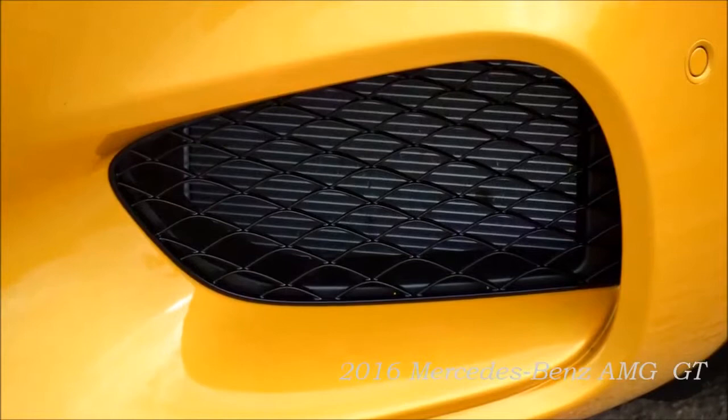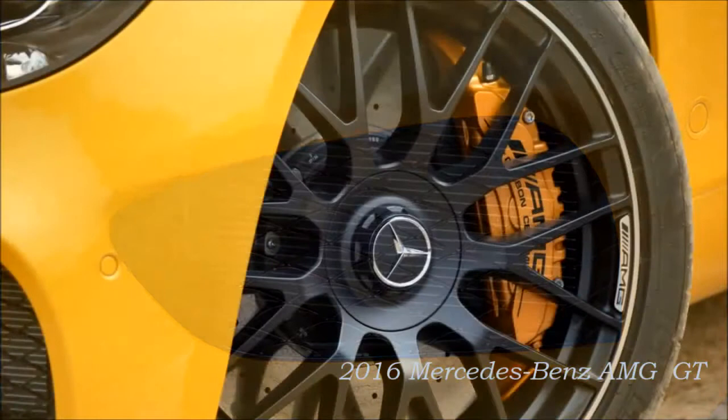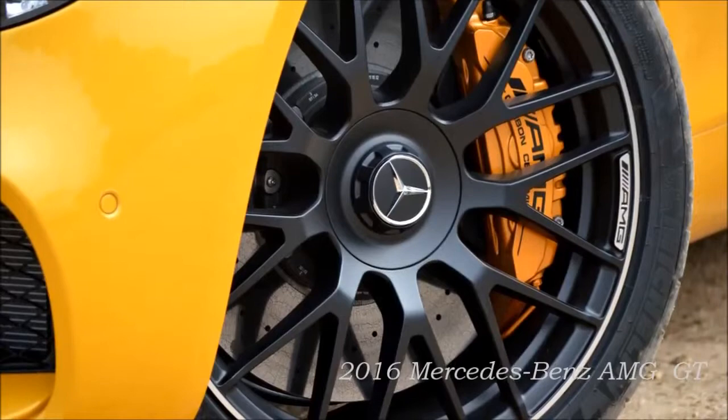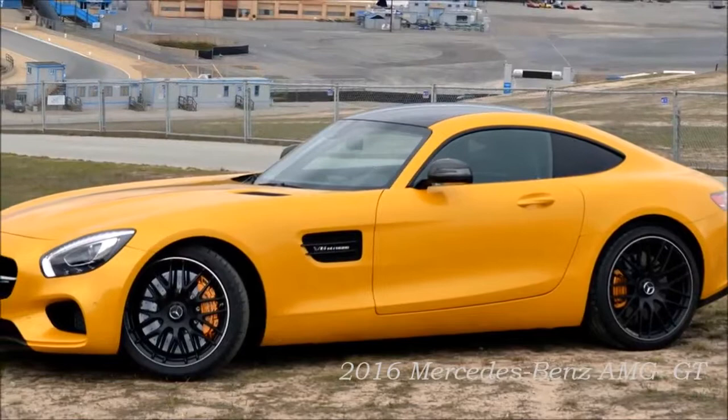Large air intakes optimize the flow of air to the cooling modules. The A-wing with front splitter in the lower third of the front apron, a characteristic feature of AMG vehicles, makes the sports car appear low-slung and wide. While the front splitter is painted in the body color on the GT, it comes with a high-gloss black finish on the GTS. Customers can accentuate the exterior design according to their personal preferences, with options including the exterior silver chrome package, the night package, and the exterior carbon fiber package.